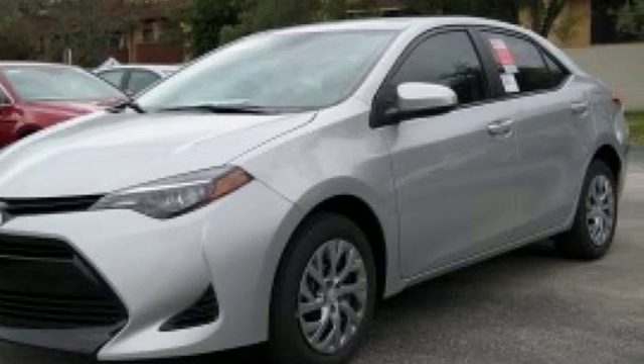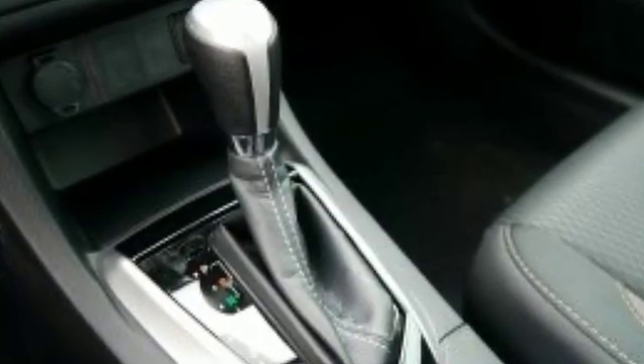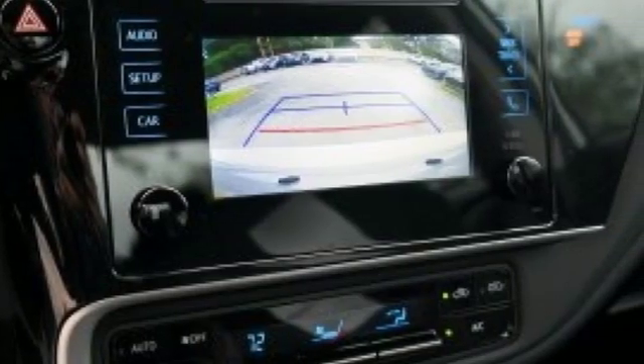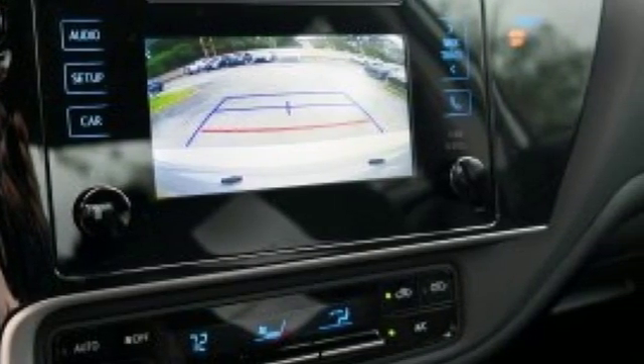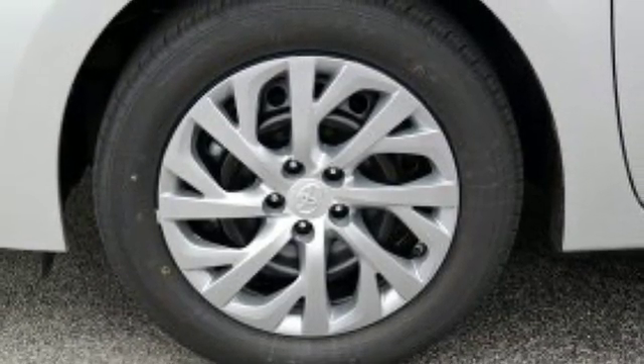It comes with great features you love: Bluetooth streaming audio, power heated mirrors, manual tilting steering column, manual telescoping steering column, continuously variable automatic transmission, gas pressurized shocks, and inline four-cylinder engine.